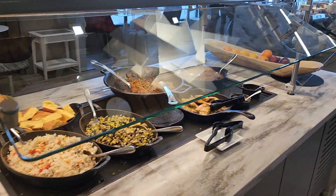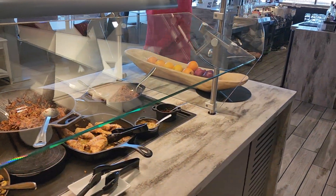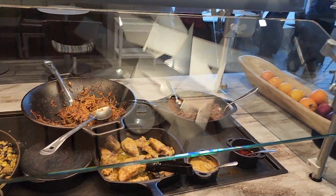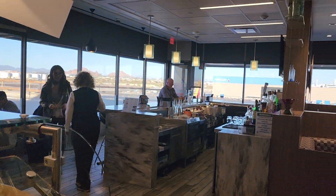You have your typical lounge food: meats, hors d'oeuvres, salads, and desserts. There's also a bar to sit at and grab a couple of drinks prior to your flight.